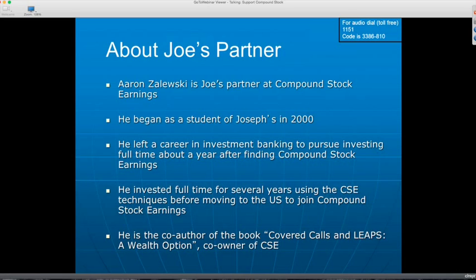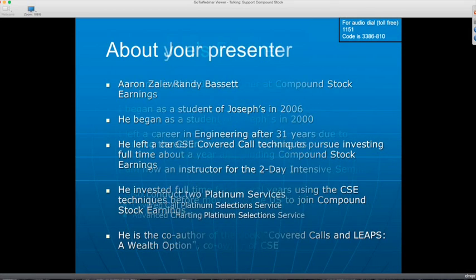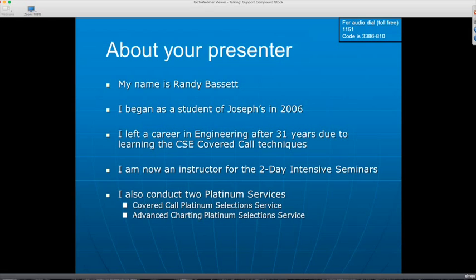Not only are they co-owners of the company, they also are co-owners of the two books that have been published. My name, as I said, is Randy Bassett. I actually began as a student of Joseph and Aaron's back in 2006. At the time I had a very small stock portfolio — I had just been trying to buy and sell stocks on the side while working full-time at a company I had been at for 31 years, having started there while working my way through college.